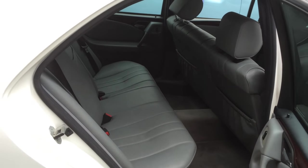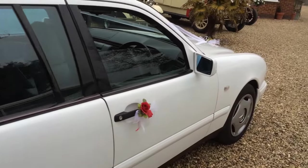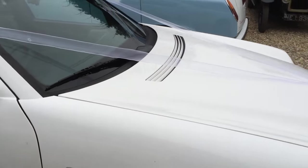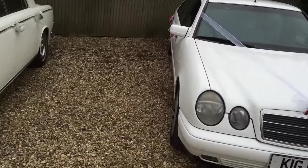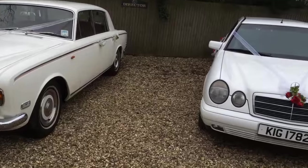As you can see this is a superb car, also in white. A pair of these cars together look really nice on your wedding day, or they can be used individually. The choice is yours.